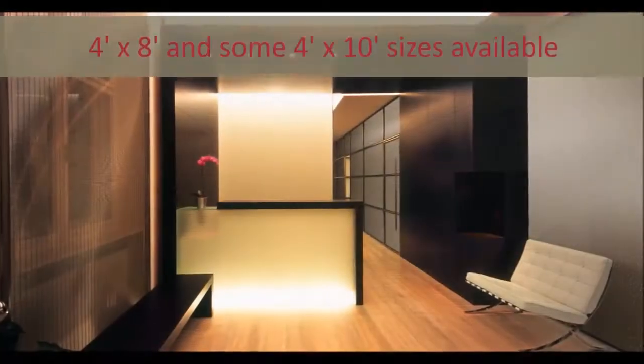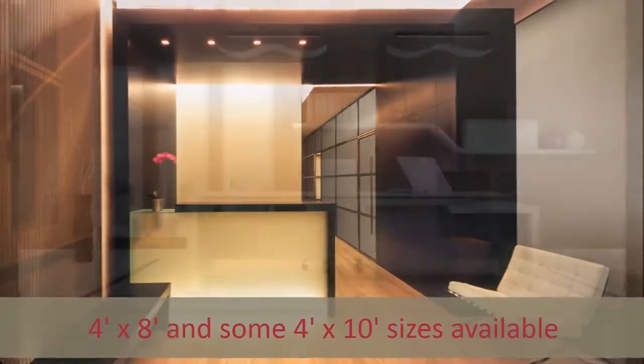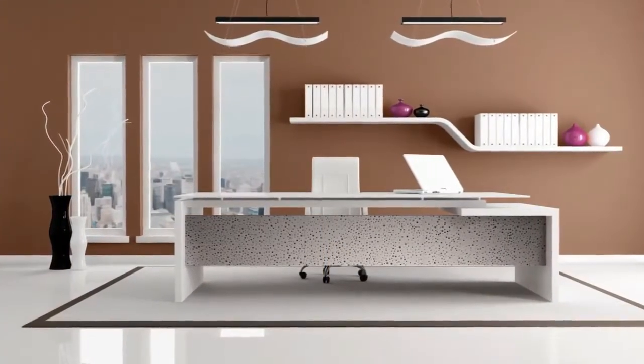NuMetal is ATI's line of traditional high pressure metal laminates. These HPLs feature real metallic surfaces compressed with a phenolic backer. All NuMetal sheets are available in 4' x 8', with many now available in a 4' x 10' size in aluminum, copper, or real stainless steel.